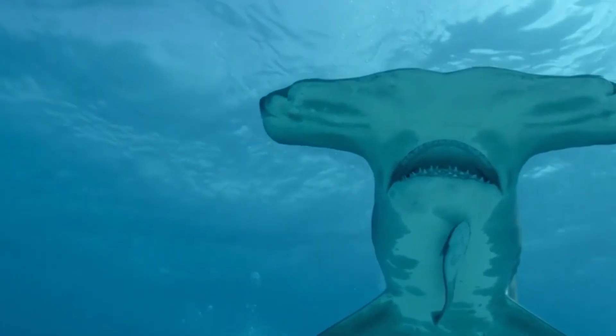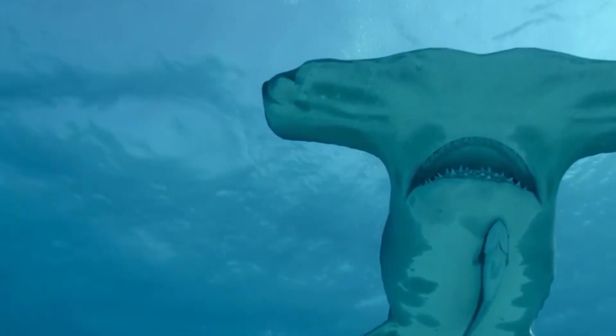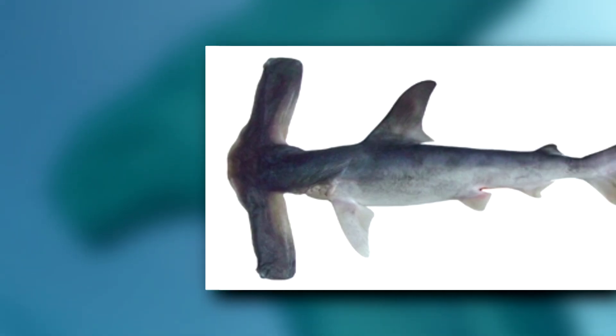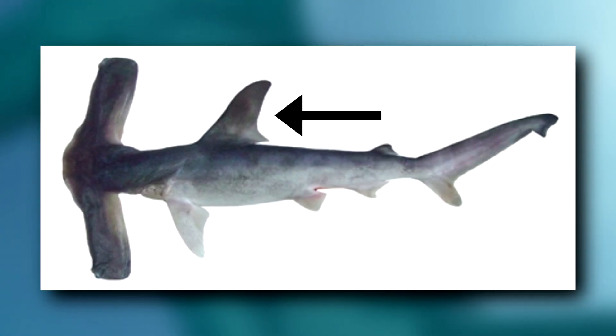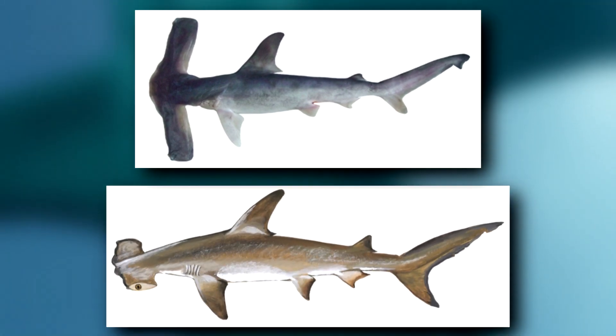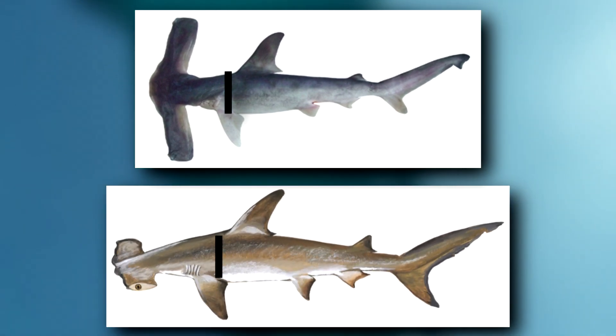Wingheads are part of the hammerhead shark family, but they have some differences from their family members — apart from their giant head. Most noticeably is their dorsal fin, the large fin that sits atop their back. This is positioned further forward on their body than other hammerhead species, and it overlaps with their pectoral fins, which isn't typical for hammerheads.